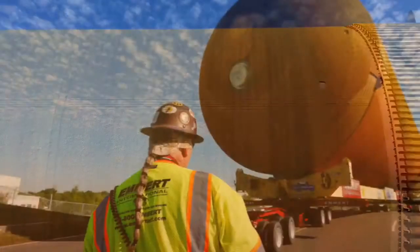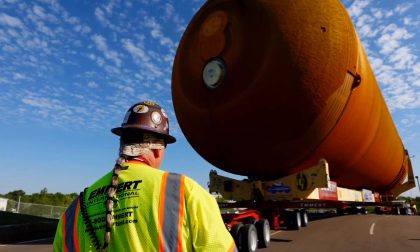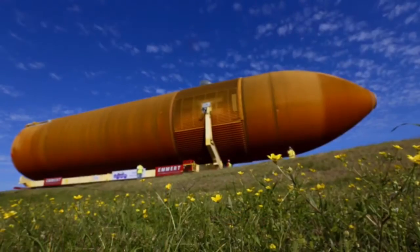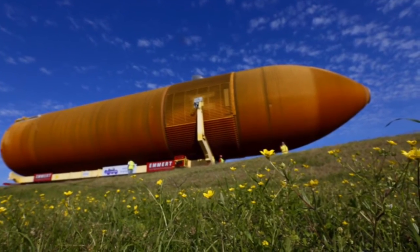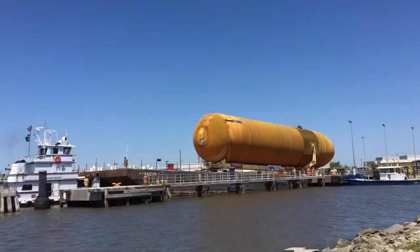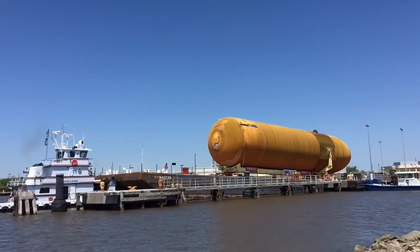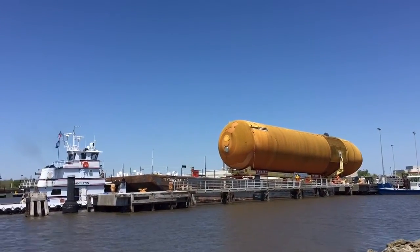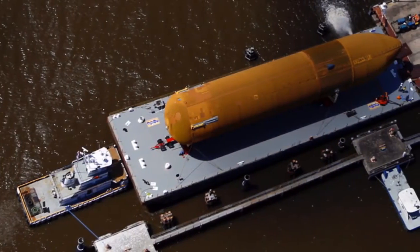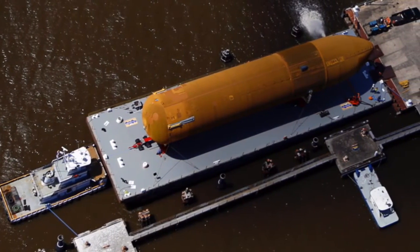It will ultimately wind up in Los Angeles, where we're going to move it through the streets of the cities of Inglewood and Los Angeles to the California Science Center. There we're going to place it on display temporarily near the space shuttle Endeavour, and ultimately we will mate the space shuttle Endeavour to the external tank — ET-94, it's called — and add the two solid rocket boosters to it, and then erect the entire stack vertically, so we'll put Endeavour in a launch position. Really excited about it.